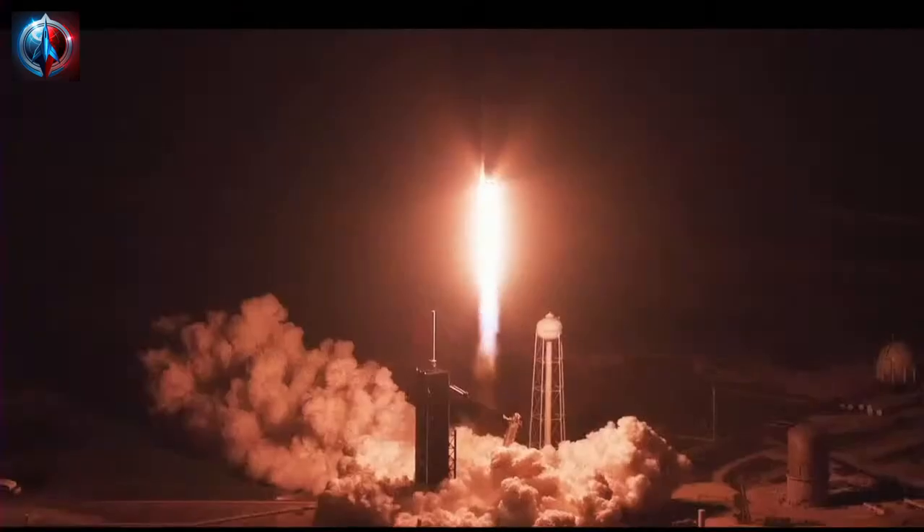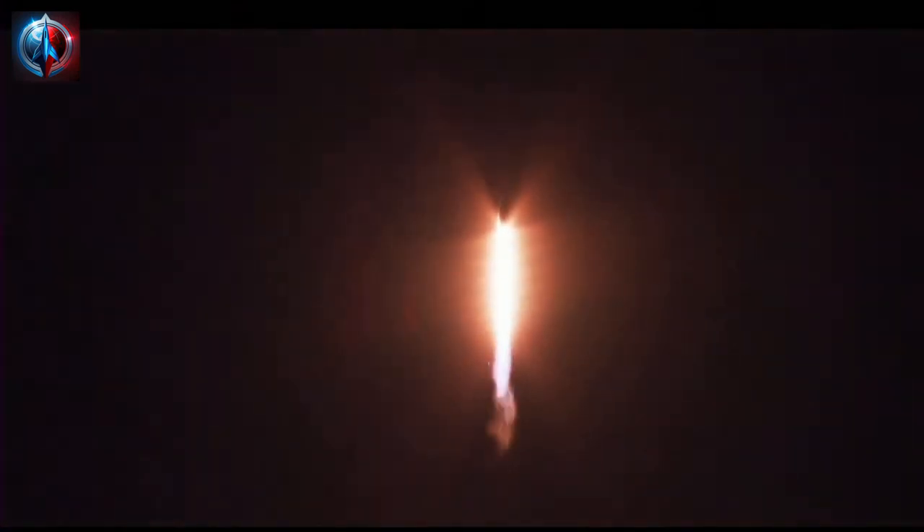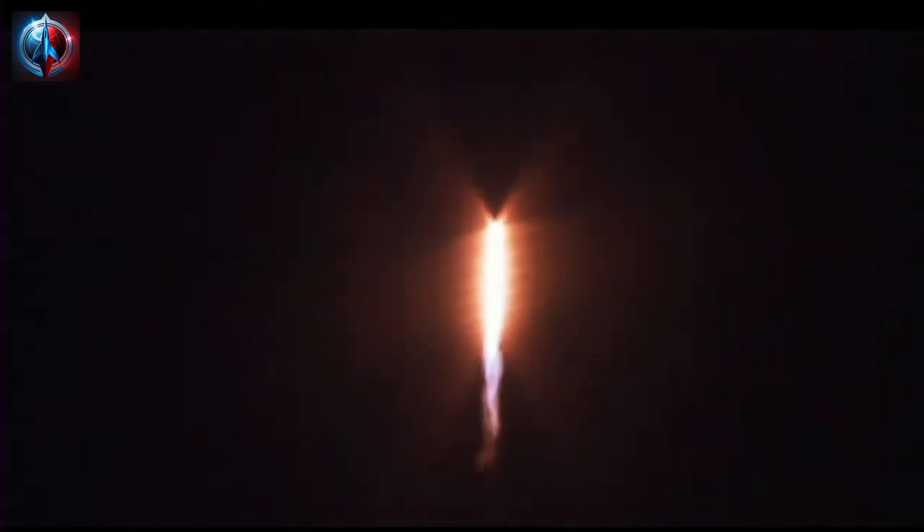Now launching on a crew flight to the International Space Station. Vehicle pitching downrange, 1.7 million pounds of thrust provided by the 9 Merlin 1D engines on the first stage. Hearing good calls, Stage 1 propulsion is nominal.